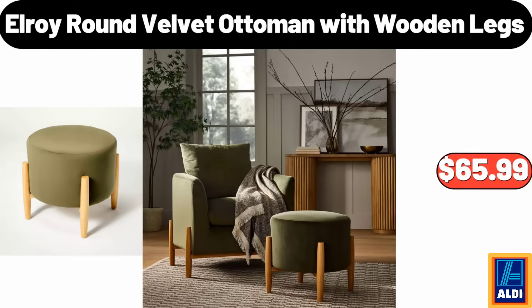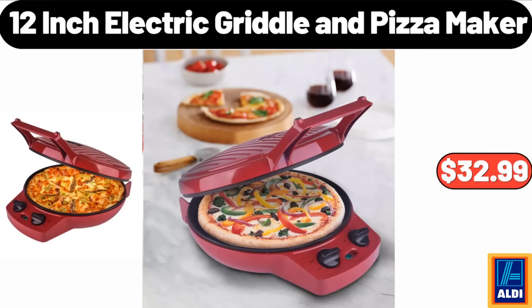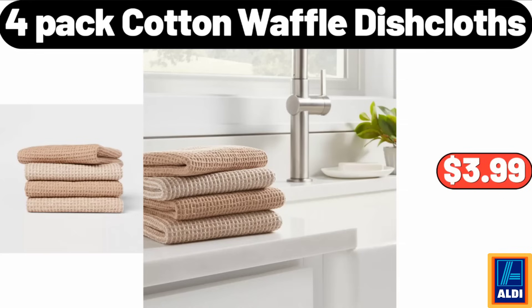Elroy round velvet ottoman with wooden legs, $65.99. 12-inch electric griddle and pizza maker, $32.99. 4-pack cotton waffle dishcloths, $3.99.